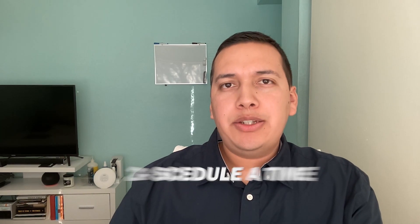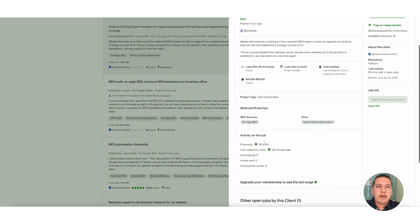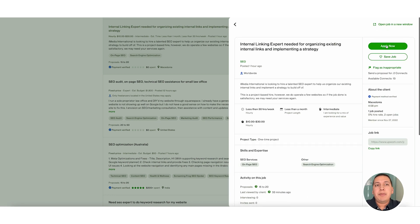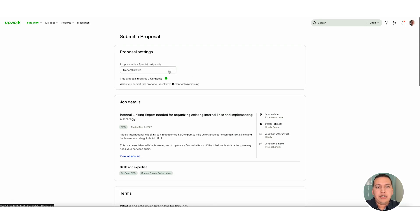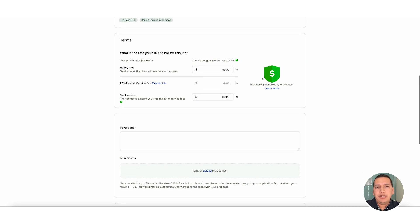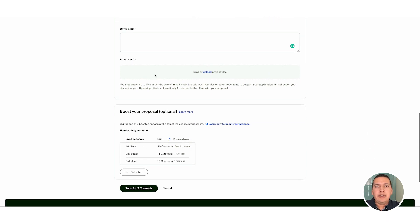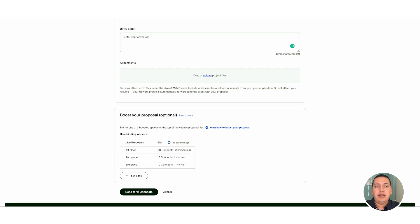Tip number two is to schedule a time to speak with the potential client you're submitting a proposal to on Upwork. Typically you'll select a job description you found, click the green button that says submit proposal, select your profile — if you do SEO click on the SEO option in proposal settings. If you don't have a specialized profile you should build one. Then scroll down to job details, select your pay rate, and estimate the length of time the project will take.